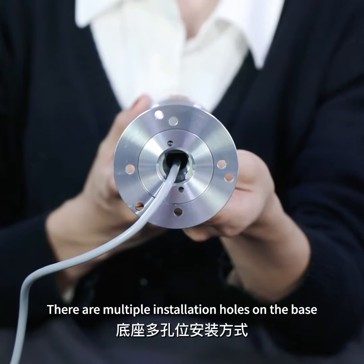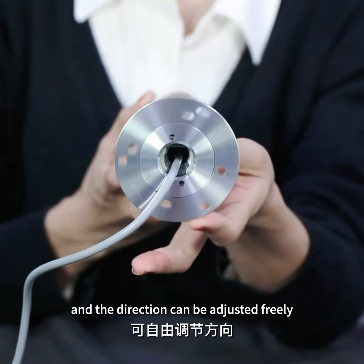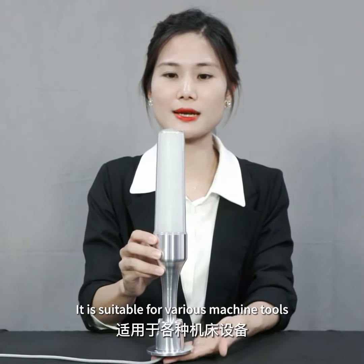There are multiple installation holes on the base and the direction can be adjusted freely. It can be rotated 90 degrees. It is suitable for various machine tools.